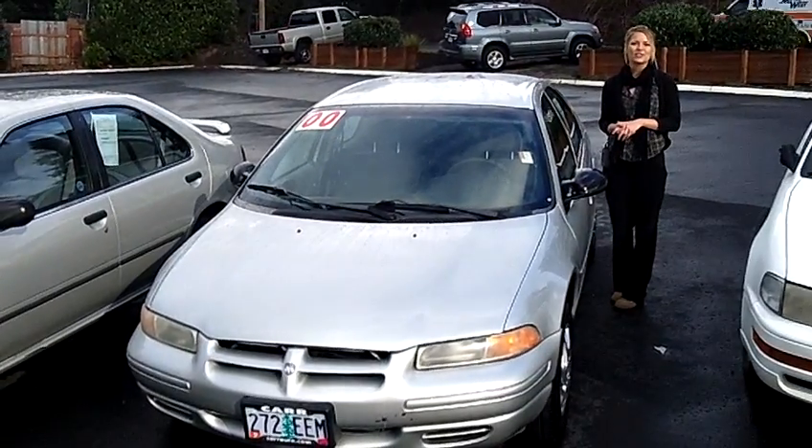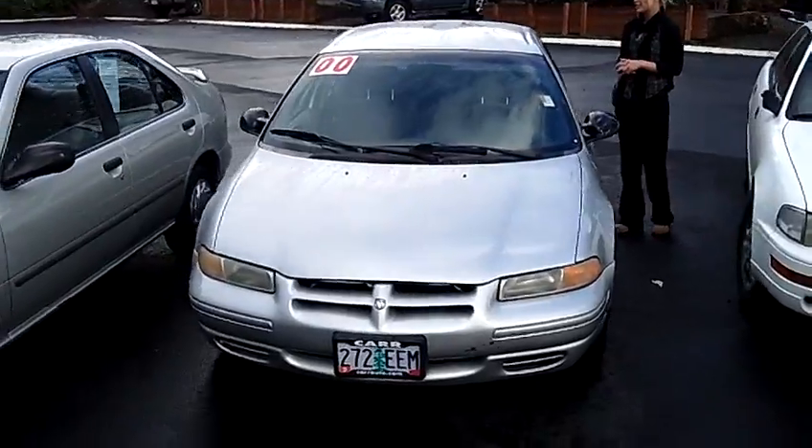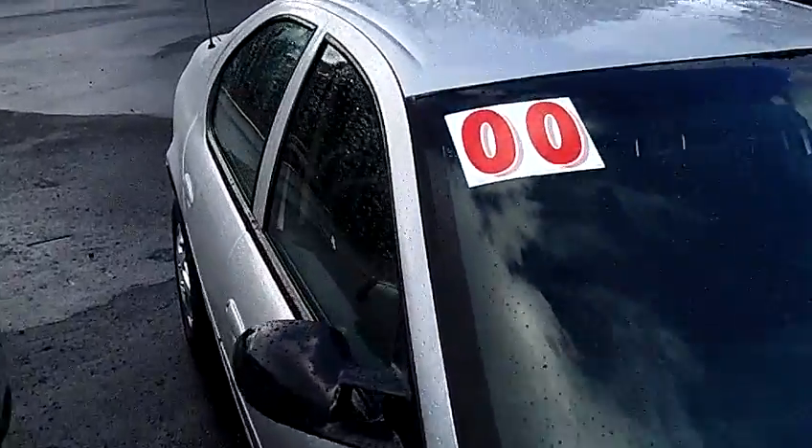Hi, this is Lacey. I'm here at Car Used Cars in Beaverton. Thanks for clicking on that link. This is your virtual tour of the 2000 Dodge Stratus. The stock number for this car is WC120221B.